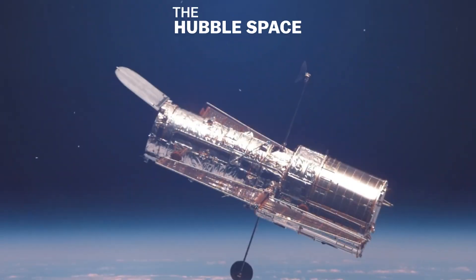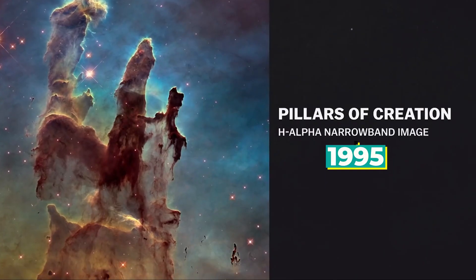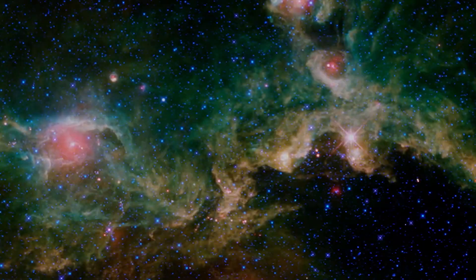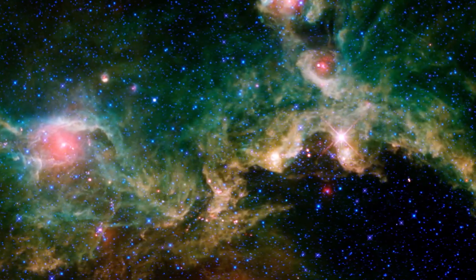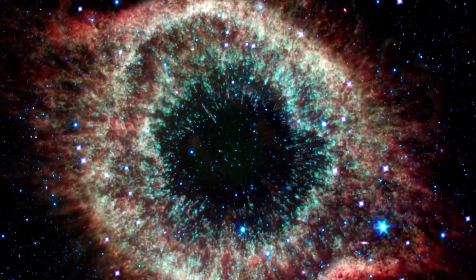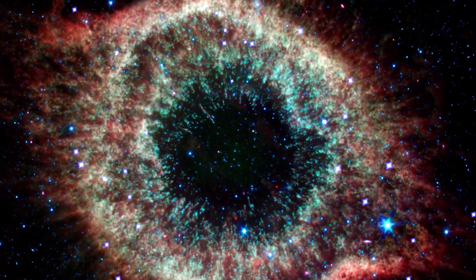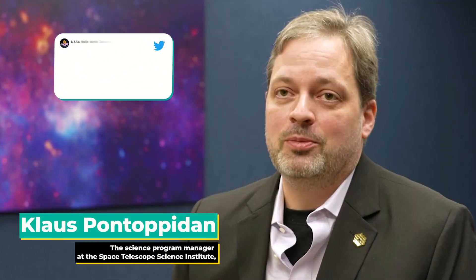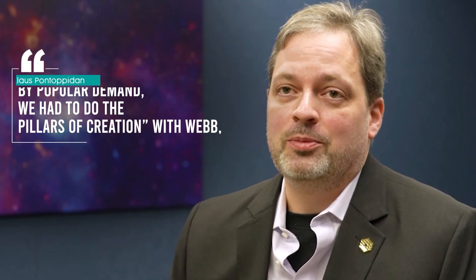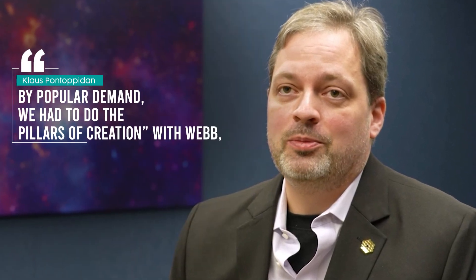The pillars were made famous by the Hubble Space Telescope, which first captured them in 1995 and then again in 2014. But thanks to Webb's infrared capabilities, the newer telescope — launched into space less than a year ago — can peer through the opacity of the pillars, revealing many new stars forming. Klaus Pantapadan, the science program manager at the Space Telescope Science Institute, said Wednesday on Twitter: by popular demand, we had to do the Pillars of Creation with Webb.